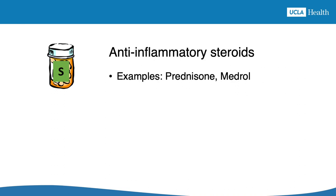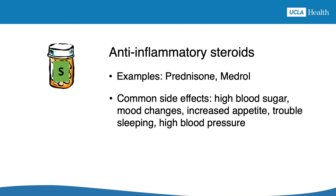Anti-inflammatory steroids, like prednisone or Medrol, are often used to treat gout attacks when other treatments can't be used. They can raise blood sugar levels, so people with diabetes need to be careful. Some other common side effects are irritability and mood swings, increased appetite, trouble sleeping, and higher blood pressure. Side effects are more common with higher doses and longer use of the medication.